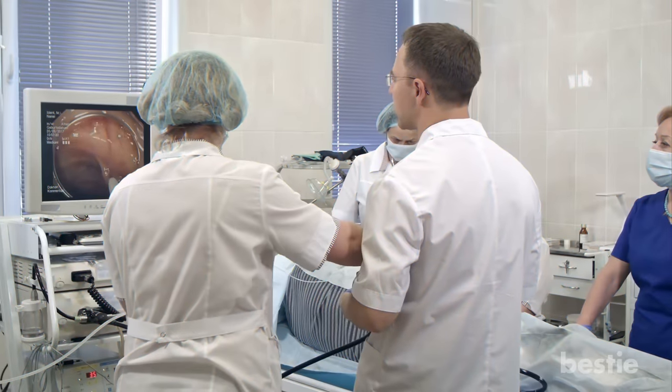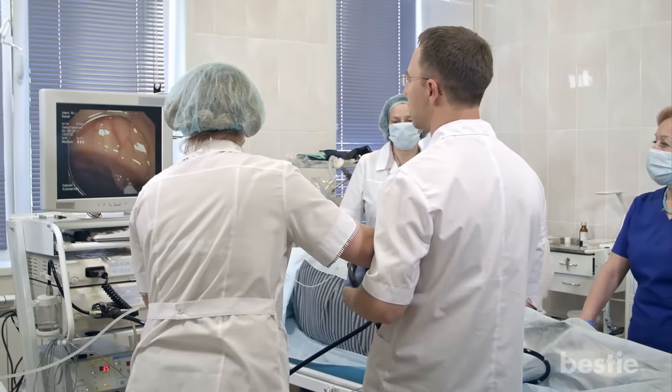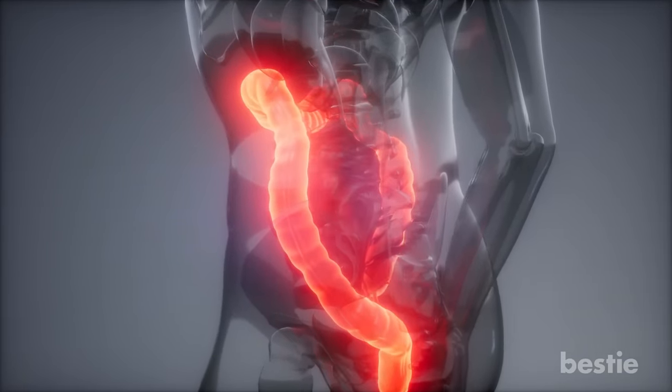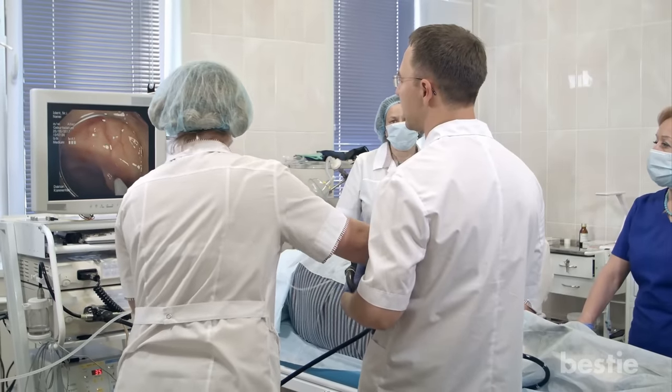13. Colonoscopy. Although a colonoscopy by no means is a fun experience, it is essential to the cleansing of your colon. Consult your doctor about a colonoscopy if you are experiencing ongoing diarrhea or constipation, as these can be signs of colon and intestinal problems. A colonoscopy can aid in proper diagnosis of your condition.